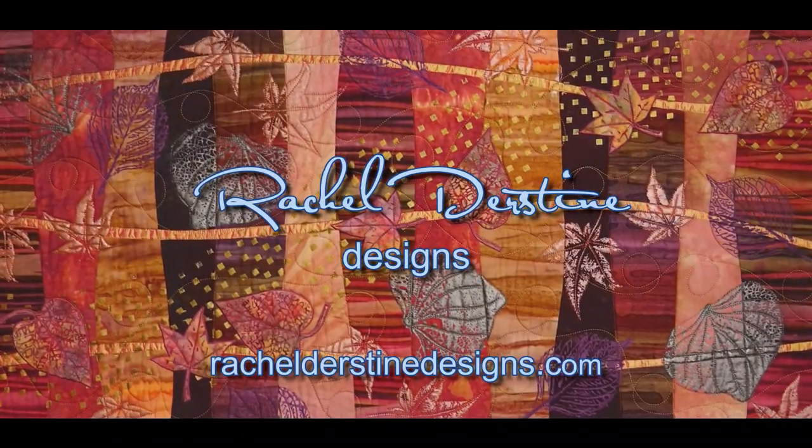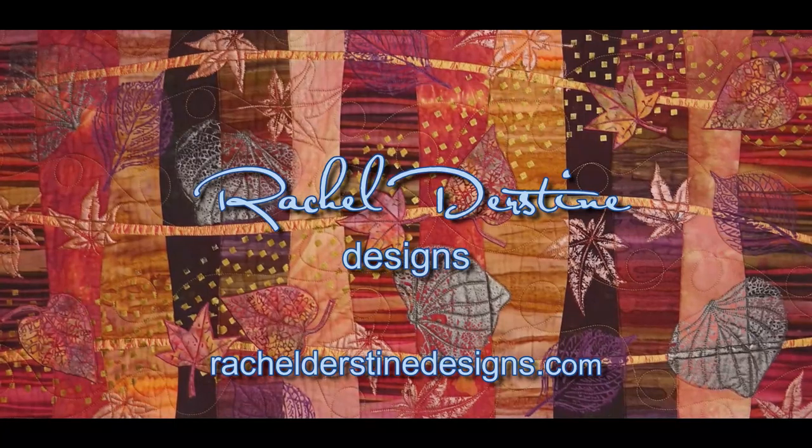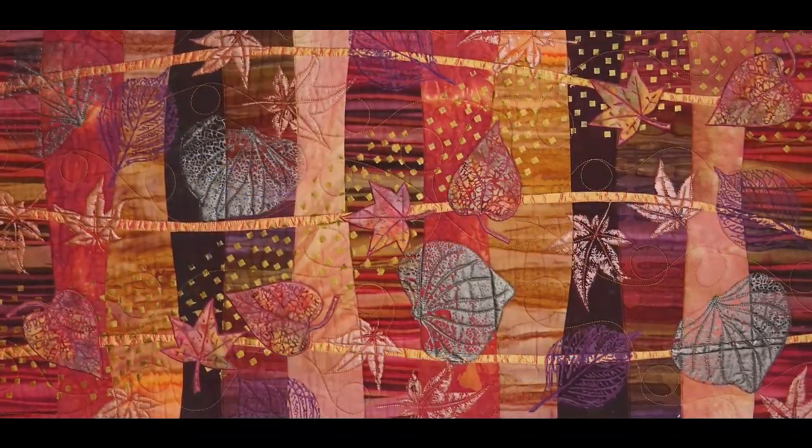I am grateful for the opportunity to spend my time making art and I hope that it speaks to you. You may visit my website, racheldursthinedesigns.com to see more of my work. Thanks.